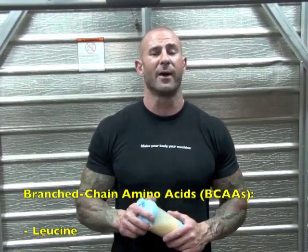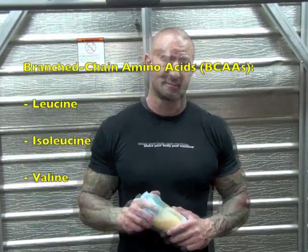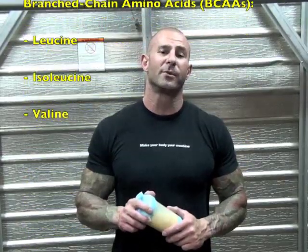Whey is also a rich source of the branched-chain amino acids, which are composed of the three amino acids leucine, isoleucine, and valine. They are critical during the workout for numerous reasons. Research has shown that they can reduce fatigue and increase your energy levels during the workout to allow you to train harder. They also halt muscle breakdown and turn on the process known as muscle protein synthesis — that's just a fancy term for muscle growth.